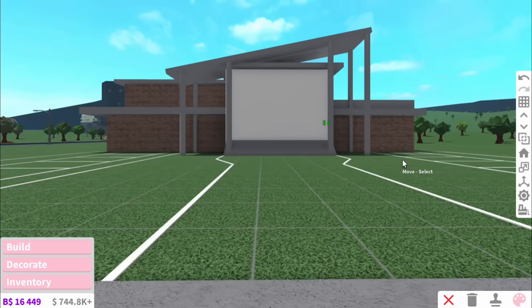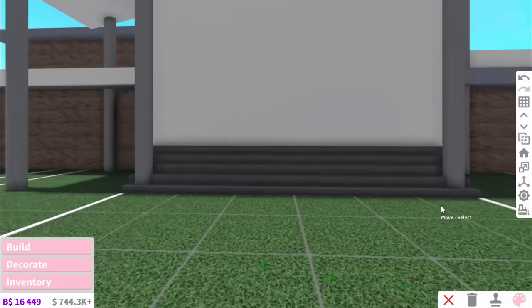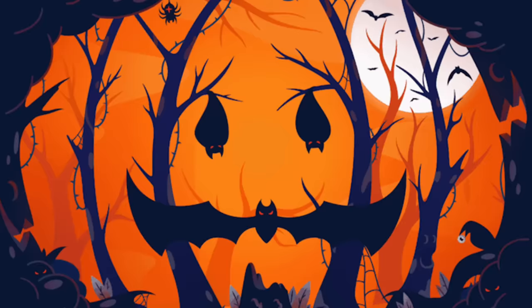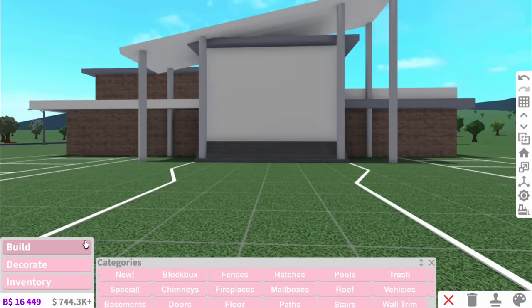Oh baby, already I want this school. The stairs can just be concrete. These pillars can be ghost grey, because it's Halloween. This looks alright. Now we're going to add the windows.